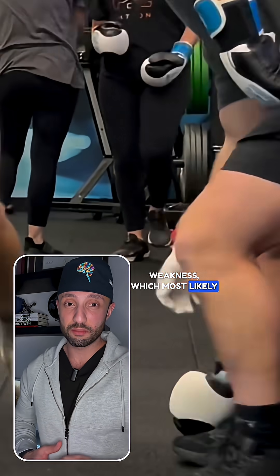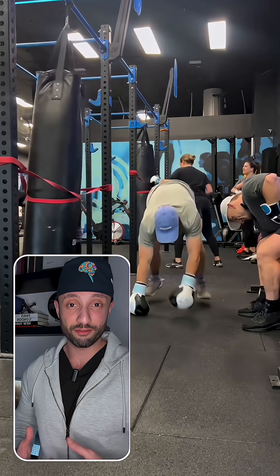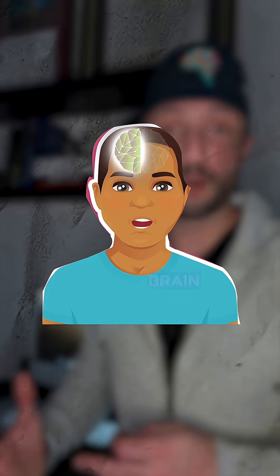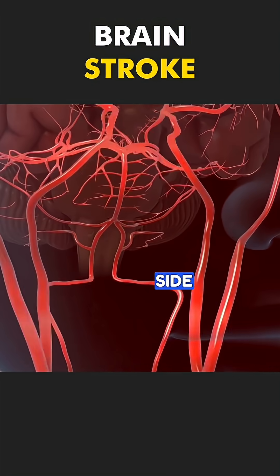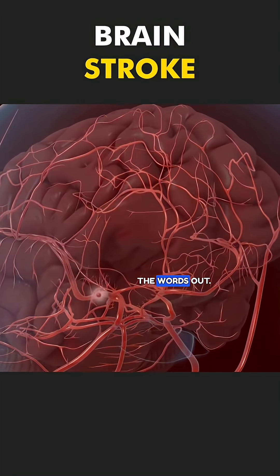This individual was having a right-sided facial droop and right-sided weakness, which most likely means that the left side of his brain was affected. The left side of the brain controls the right side of the body, and it happens to be the dominant hemisphere in the majority of the population that is right-handed. The left side of the brain also controls your speech centers, so a lot of times people who have strokes on the left side also have a hard time getting the words out.